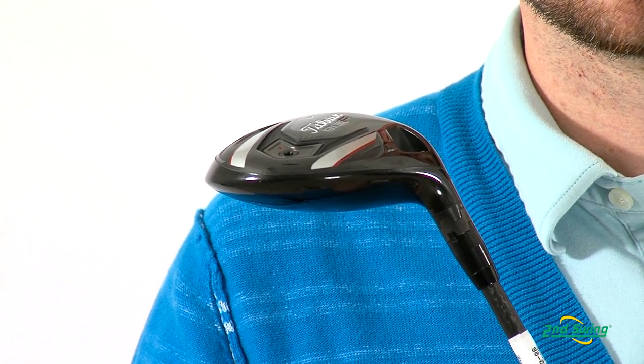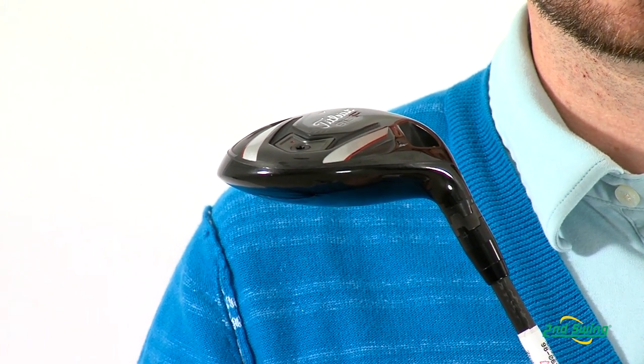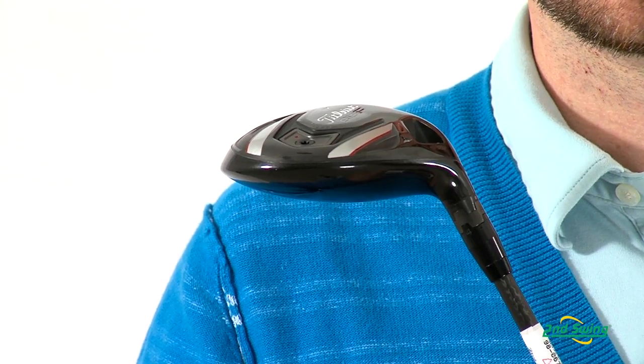The shape of the head provides all-around performance, be it off the tee or off the turf, to make it as easy as possible to hit. Stop by SecondSwing.com or either of our two stores in Minneapolis to pick up your 913 fairway today.